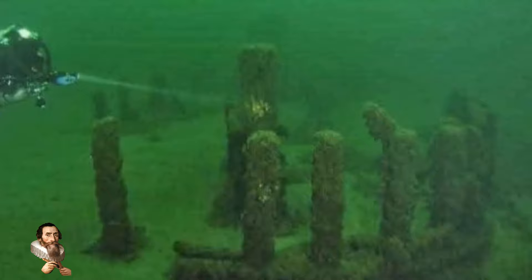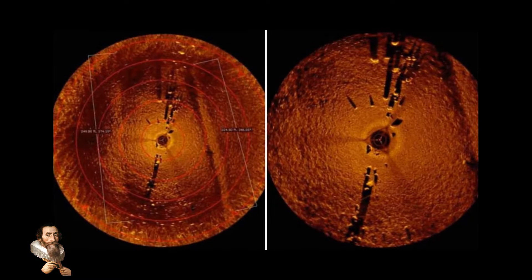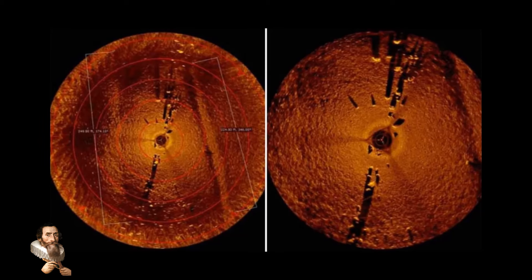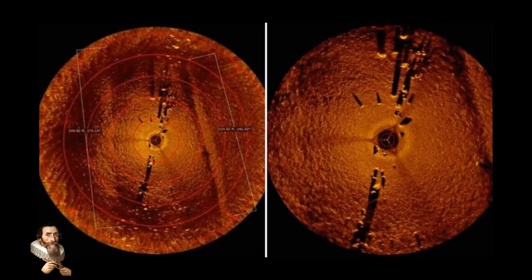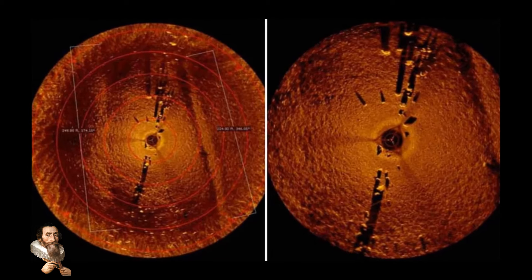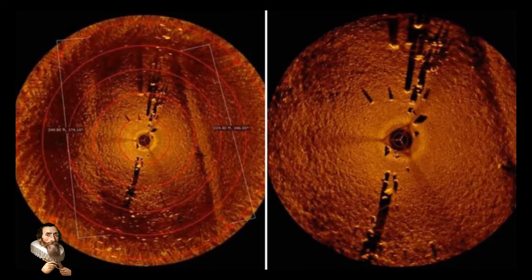There is an outer ring of stones about 40 feet in diameter, and an inner ring of stones about 20 feet in diameter, both made of local granite. They stand 40 feet below the water's surface, and the stones are some 9,000 years old, making this one of the oldest structures ever discovered in North America.